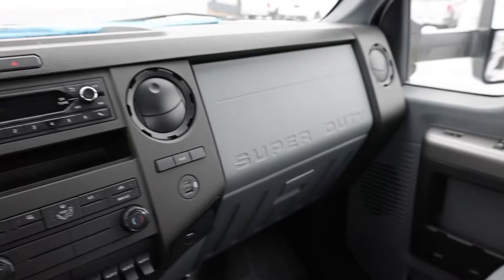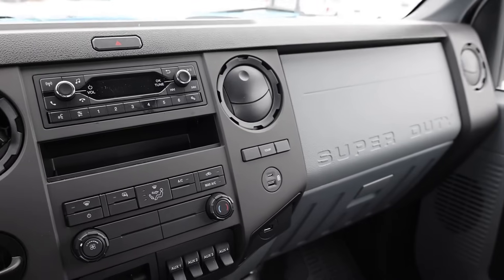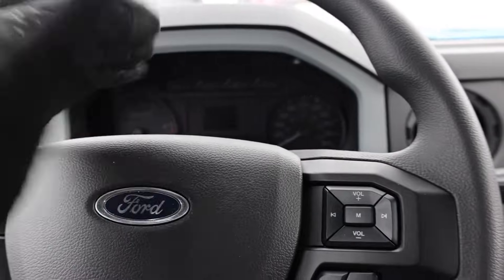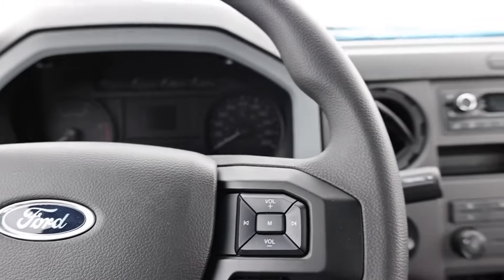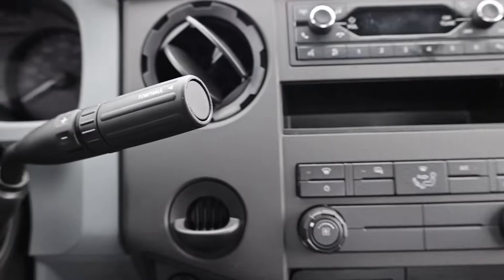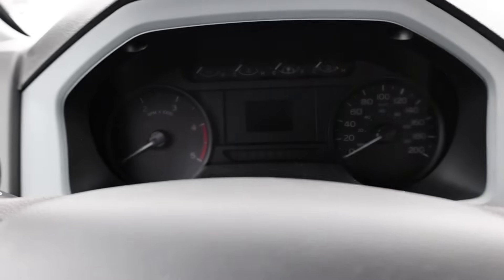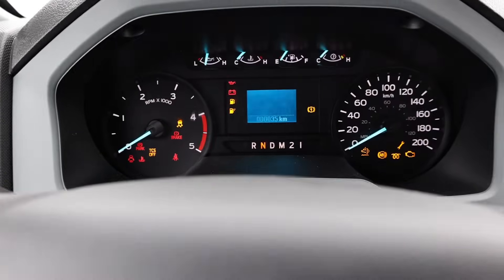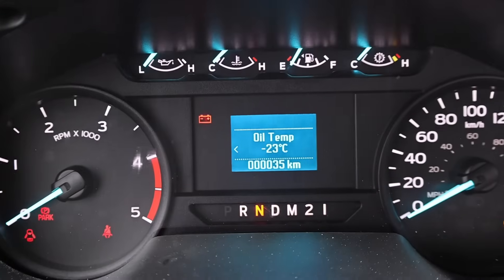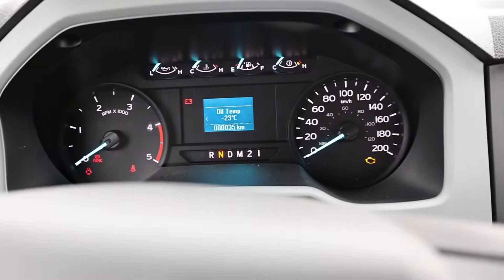This one I'm a little bit more concerned about. This is a 2023 F750. This truck's been sitting for roughly 2 weeks now, kind of waiting for an upfit, so it's just been chilling here for a bit. It's about minus 35 degrees. We're going to cycle the glow plugs probably just once. The oil temp is currently minus 23 degrees Celsius — I'll give it a crank.